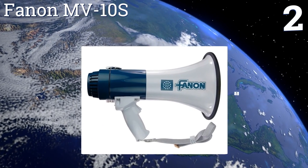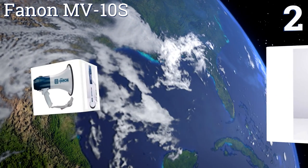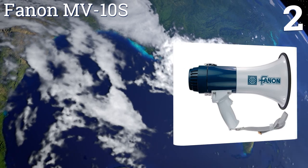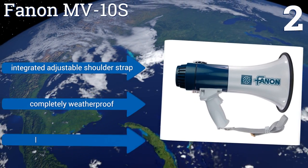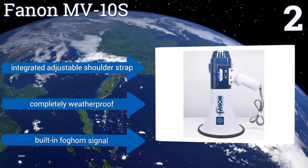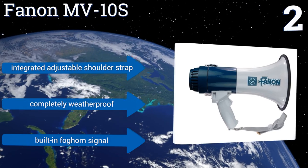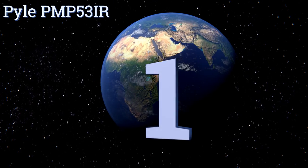At number two, with its 600-yard range and clear transmitting 16 watts of power, the Fanon MV10S is quite a handy tool for instant long-range communication. It features a variable volume control and is used by several branches of the United States Armed Forces. It includes an integrated adjustable shoulder strap and is completely weatherproof, and it also has a built-in foghorn signal.